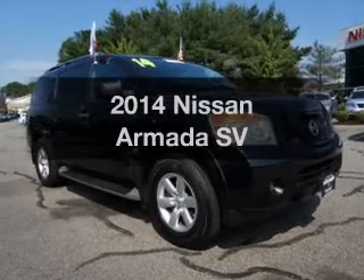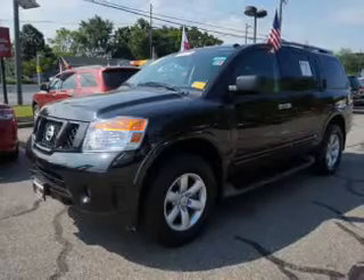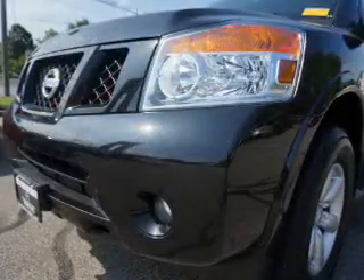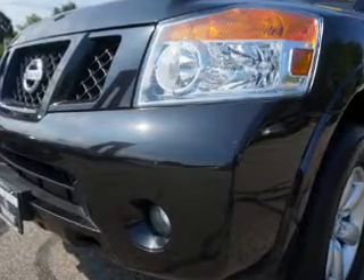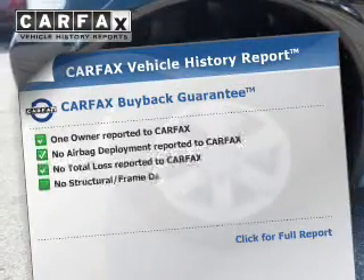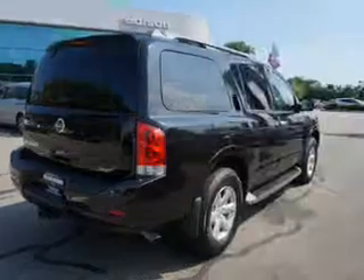Presenting the 2014 Nissan Armada — this is the set of wheels you've been looking for. The powertrain includes four-wheel drive with a reliable engine connected to a smooth-shifting automatic transmission. You will appreciate the safety feature of anti-lock brakes. Know the history on this ride and greatly reduce your buying risk with the included Carfax vehicle history report.